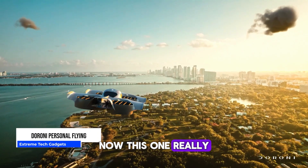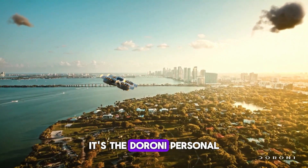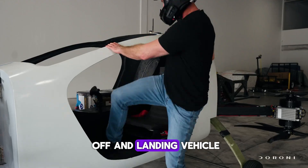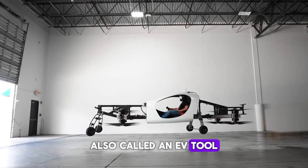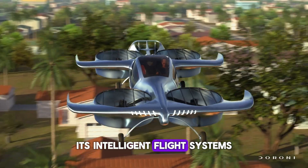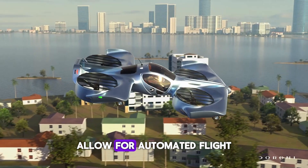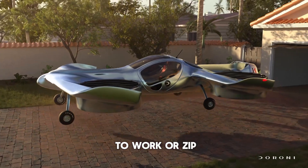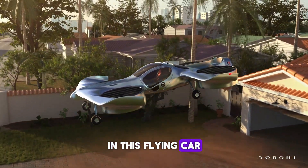Now this one really blew my mind — it's the Duroni Personal Flying Car. This electric vertical takeoff and landing vehicle, also called an eVTOL, lets you fly without a pilot's license. Its intelligent flight systems and autopilot allow for automated flight and easy control, so you can fly to work or zip across town in this flying car that seats two.